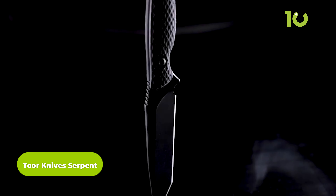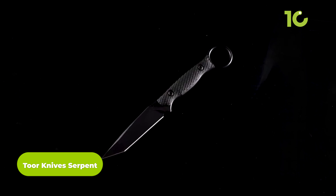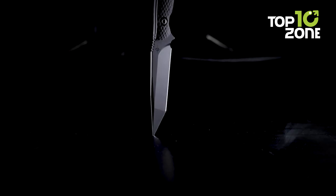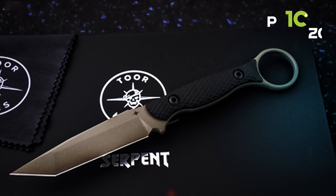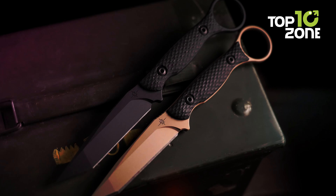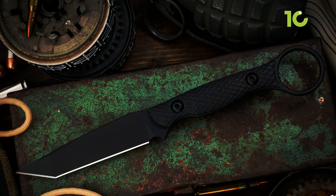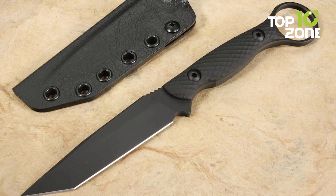The TORRA Knives Serpent is a slimline tactical fixed blade that is sure to make a statement. Crafted with CPM 3V steel, this Tanto blade offers excellent edge retention and razor sharpness. Featuring a full-tang construction for superior durability, this knife is designed for a lifetime of use. The blade features jimping on the spine for added control, and the textured G10 handle provides a secure grip. The handle also features a finger hole for maximum control, and the included Flextech Kydex Sheath provides safe and discreet carry.